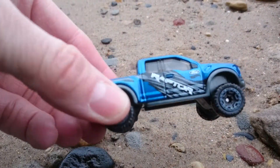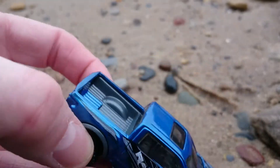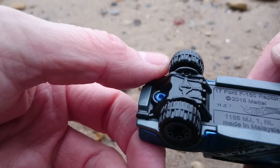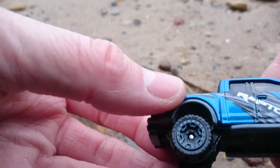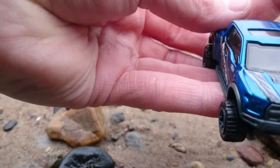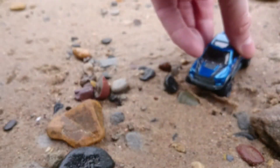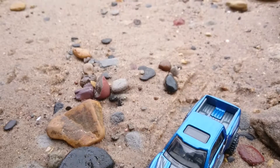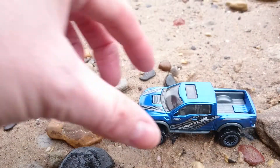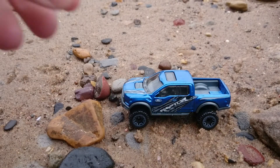So as you can see, it's got Raptor written down the side. Nice blue colour. Huge wheels driving on the sand. Sunroof. A little deck all on the car. There you go — nice little car from Hot Wheels.